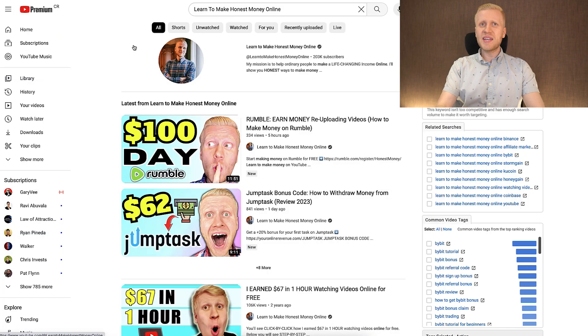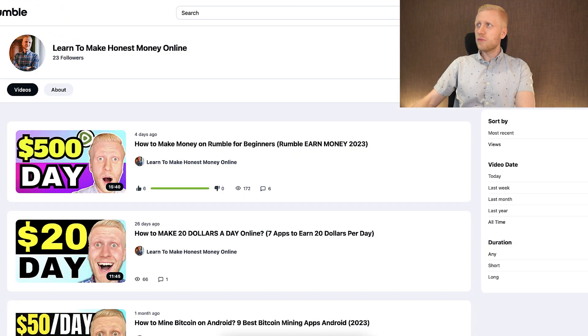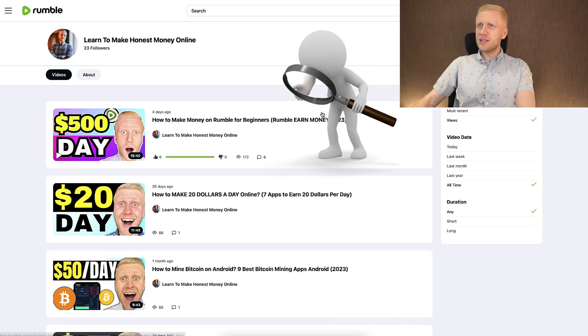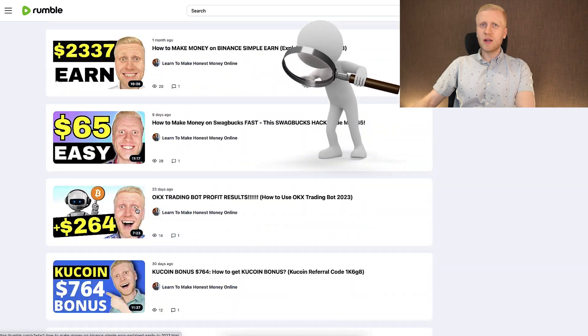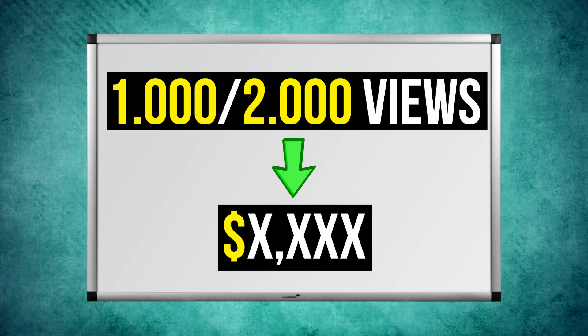If you want to see in practice how I make money on Rumble copy-pasting links, you can follow me on Rumble — simply search 'learn to make honest money online,' the same channel name we have on YouTube with more than 200,000 subscribers. Click follow, then look at my videos to see how I'm making money. The benefit of copy-pasting links is that you don't need massive views. With Rumble ads or YouTube ads, you need enormous view counts. But with affiliate links, I have individual videos with 1,000–2,000 views that made me thousands of dollars.